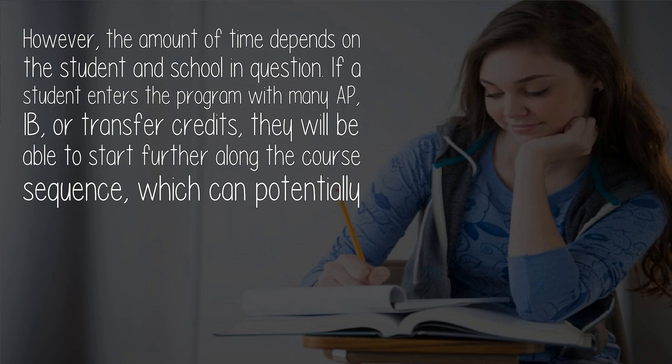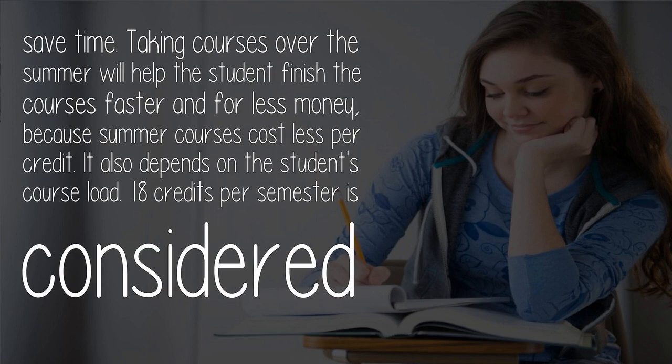If the student enters the program with many AP, IB, or transfer credits, they will be able to start further along the course sequence, which can potentially save time. Taking courses over the summer will also help the student finish the courses faster and for less money, because summer courses cost less per credit.